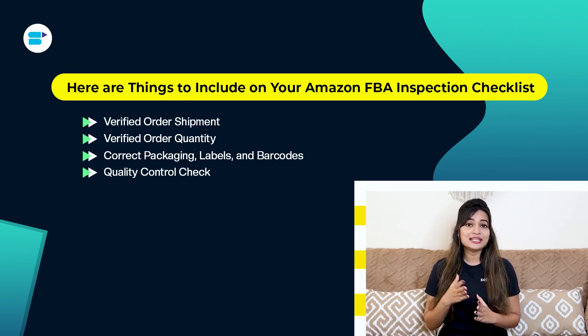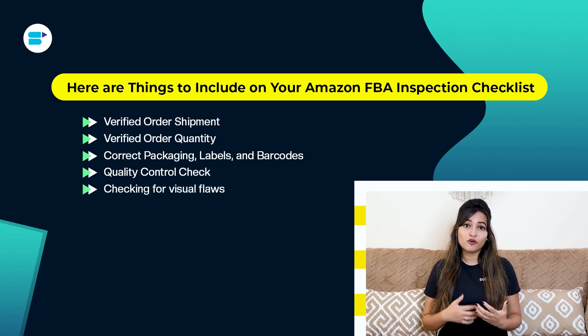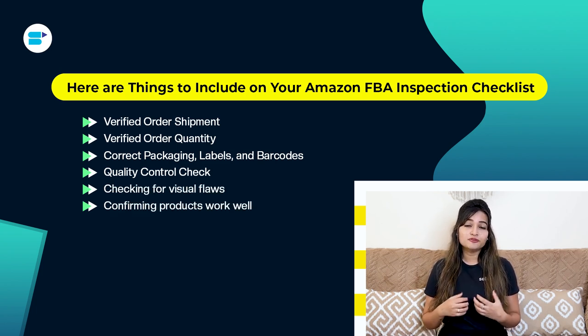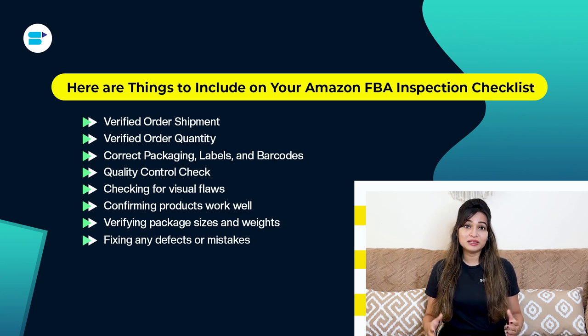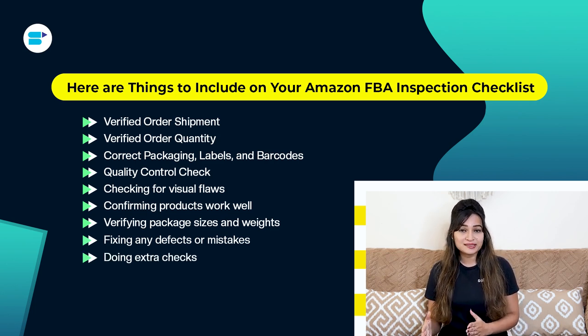Quality control: your inspection should include checking for visual flaws and inconsistencies, confirming products work well and aren't damaged, verifying package sizes and weights, fixing any defects or mistakes with the maker before shipping, and doing extra checks like drop tests, smell tests, color checks and more to ensure quality.